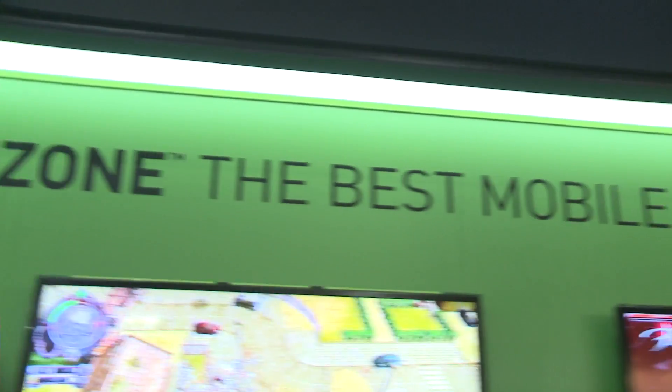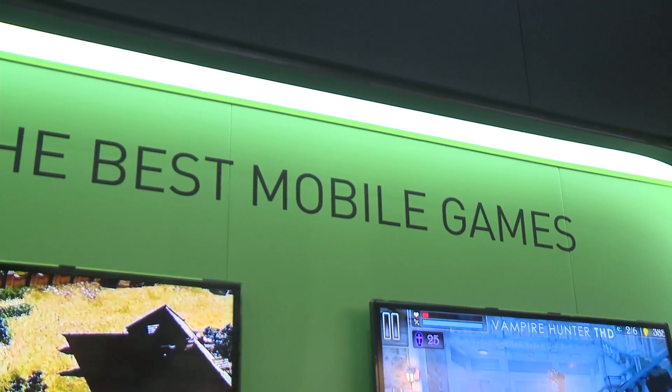We're at the Tegra Zone game wall. Behind me you see a whole bunch of TVs connected to Tegra 4 reference tablets, showing off all these Tegra-enhanced games. The way we enhance these games, we work with game developers to add things like custom blood spatter, extra enemies, custom levels, higher textures, smoke effects, and real-time dynamic lighting for shadows and lighting effects that adds a rich, deep, immersive feel to your games.